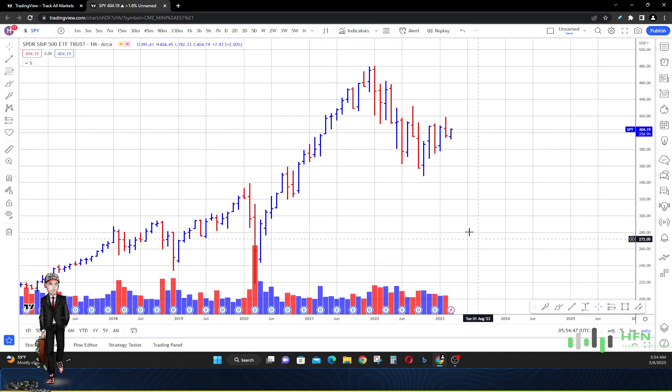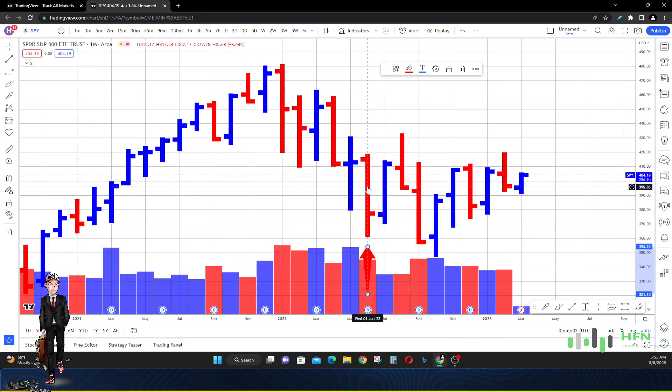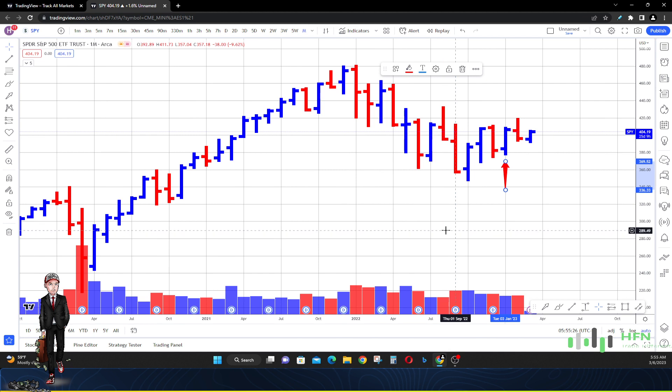Now let's look at this on the monthly time frame. A lot of the times when we see price in the SPY go down, the following month price goes back up. From June 2022, the market went down, then went back up in July. September went back up the following month, and then another up month in November. Then December went down, and January price went right back up. This is the battleground for market participants.